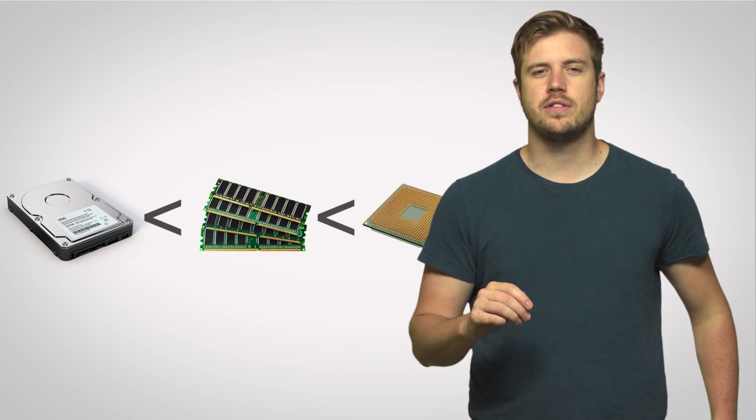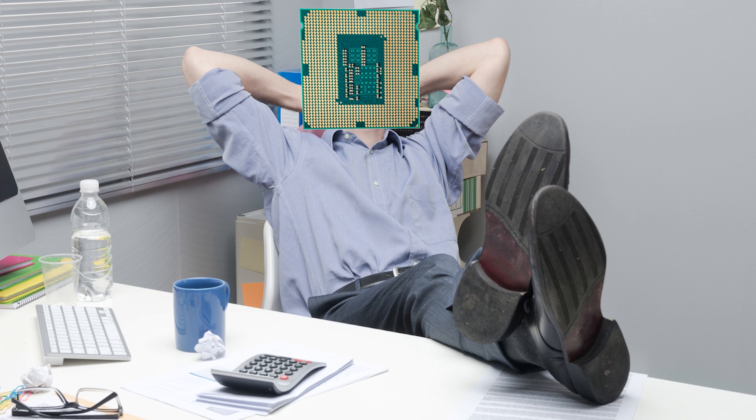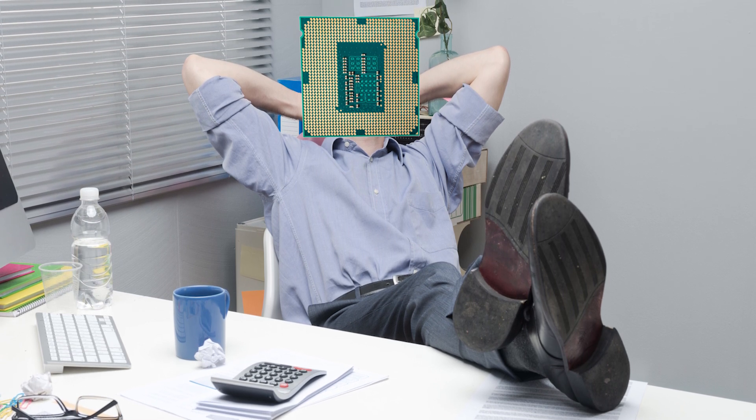Those RAM modules are a heck of a lot faster than, say, a hard drive in terms of data transfer — like a lot faster. But your CPU actually wants data much faster than your RAM can even provide it. And as CPUs have gotten faster over the years, they continue to outstrip typical RAM modules by wider and wider margins, meaning that without faster memory, your CPU is going to be sitting around doing nothing, like a kind of unproductive employee, as it waits for RAM, and you'll run into bottlenecks as a result.